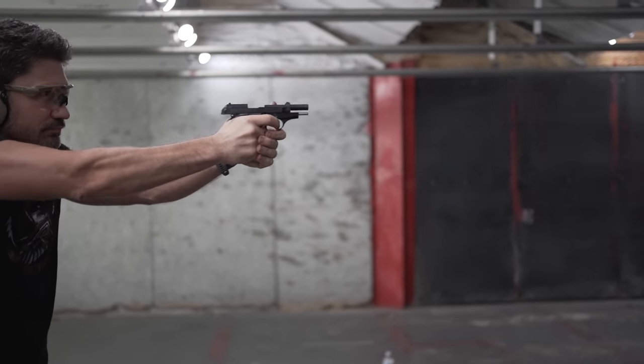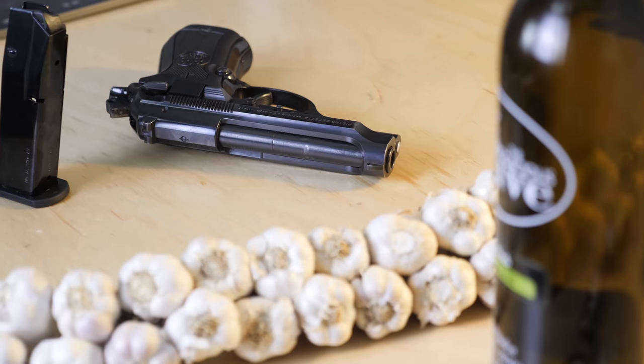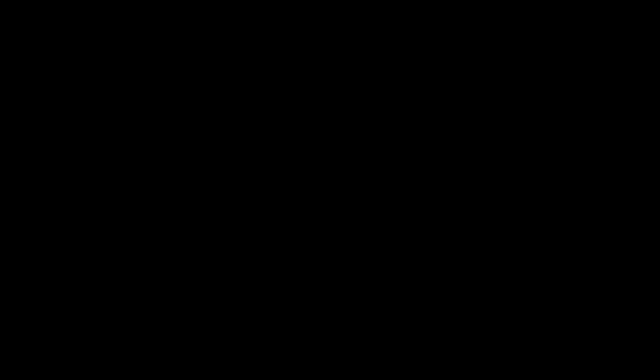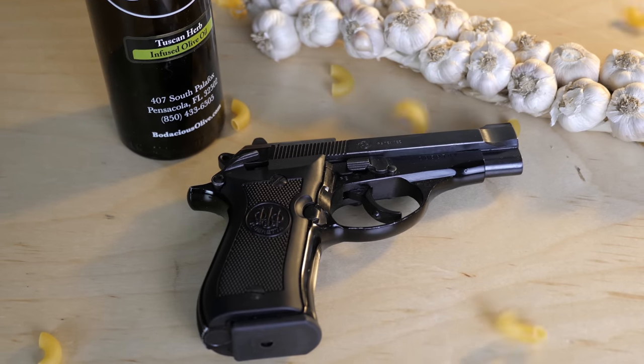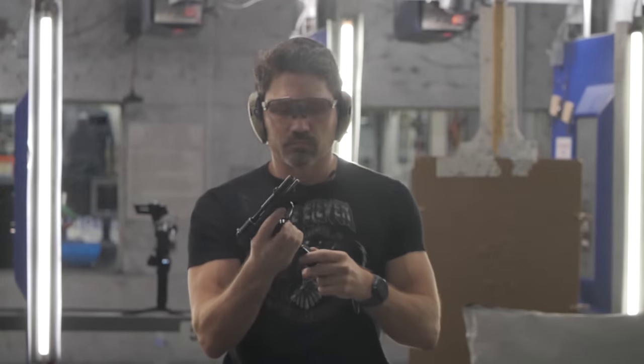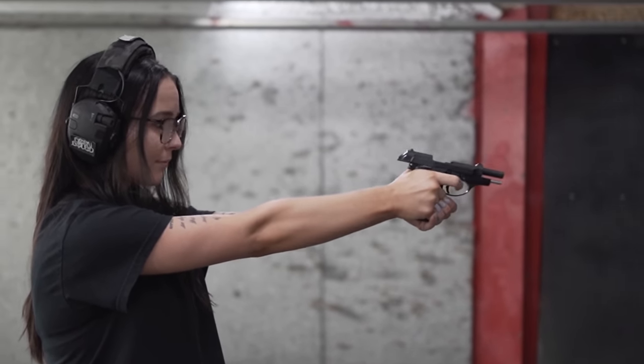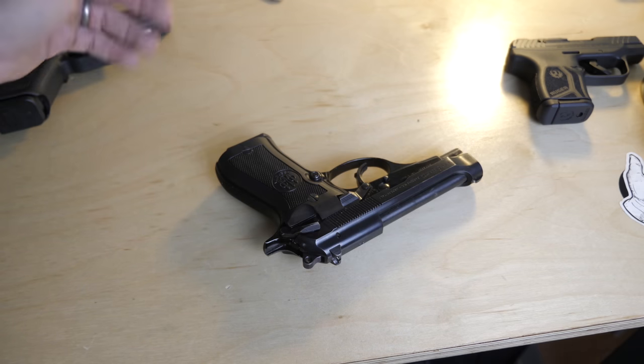Far and away the best of the bunch, in my opinion, is the Beretta 84 BB — I've got one right here. The 84 BB is a double-stack .380 with the same build quality, design, and features as the Beretta 92, but much smaller, with a quicker 1911-style ambi safety — much faster and better than the traditional slide-mounted safety on the Beretta 92. The Beretta 84 holds 13 rounds of .380 plus one in the chamber, while still being very small and lightweight with an alloy frame. Dimensionally it's about the same as a Glock 26, albeit with a slightly longer grip, and it only weighs an ounce and a half more than the Glock 26.